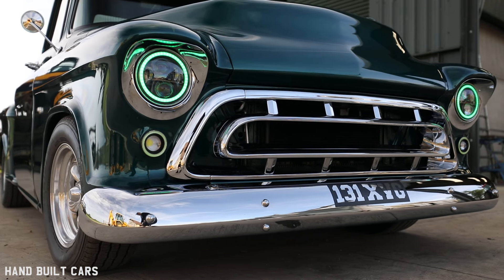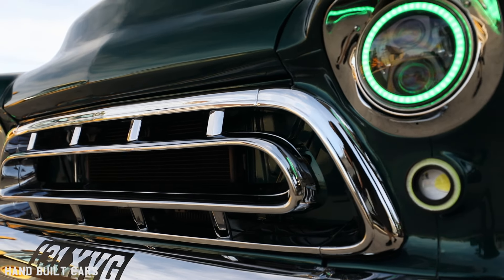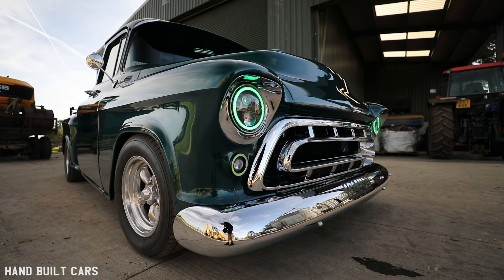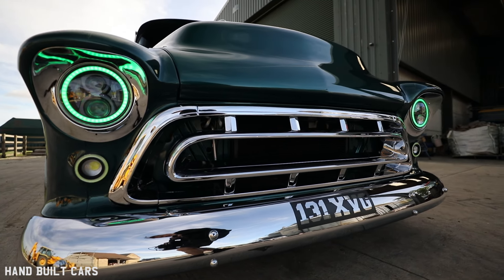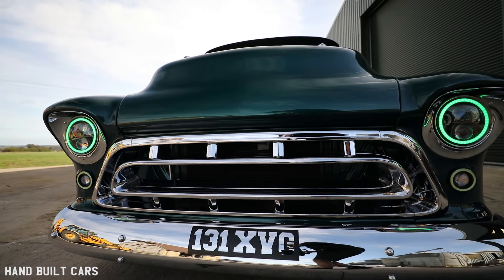I like a chrome bumper, and the '57 front end is such a gorgeous front end — to not have that in chrome, I think, is sacrilege. So new bumpers all the way around, a new grille. I've debadged it. I don't think it needs the badges — it's a little custom for me.